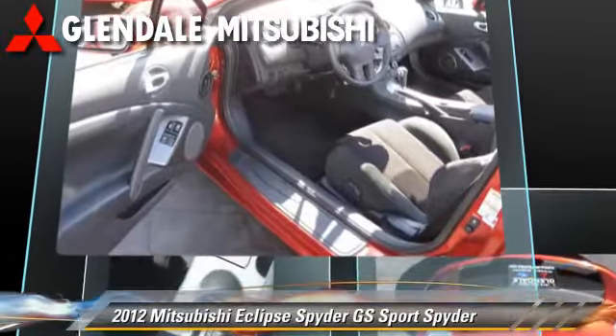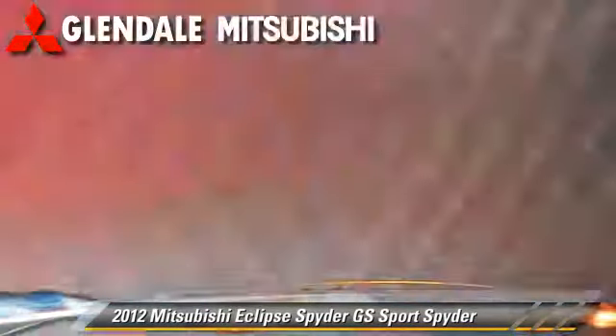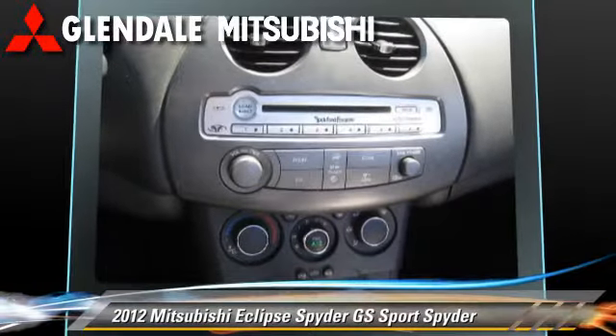Air conditioning and a CD player. Safety features include fog lights, traction control, and ABS.